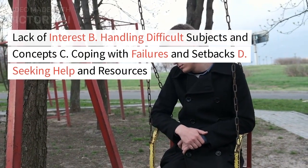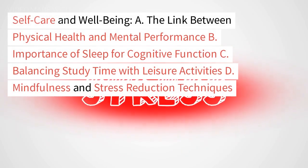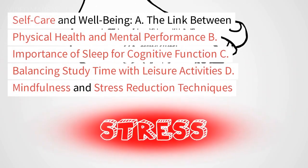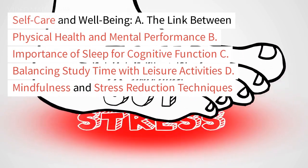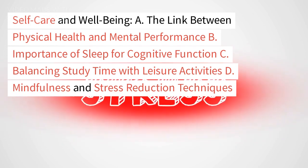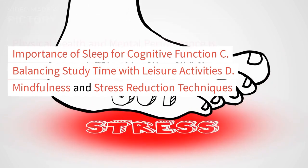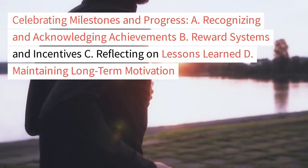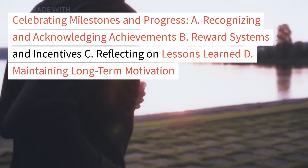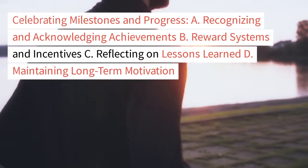Coping with failures and setbacks, and seeking help and resources. Section 8: Self-care and well-being — the link between physical health and mental performance, the importance of sleep for cognitive function, balancing study time with leisure activities, and mindfulness and stress reduction techniques.